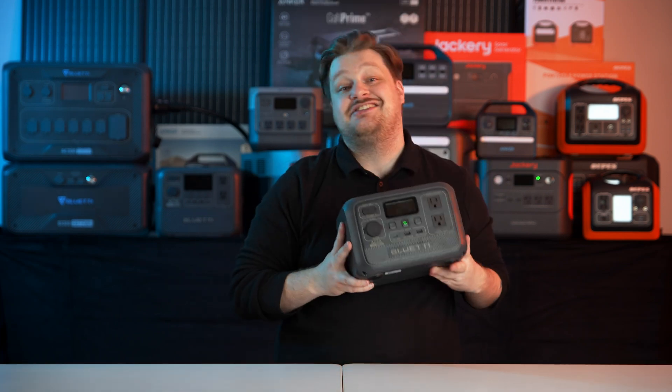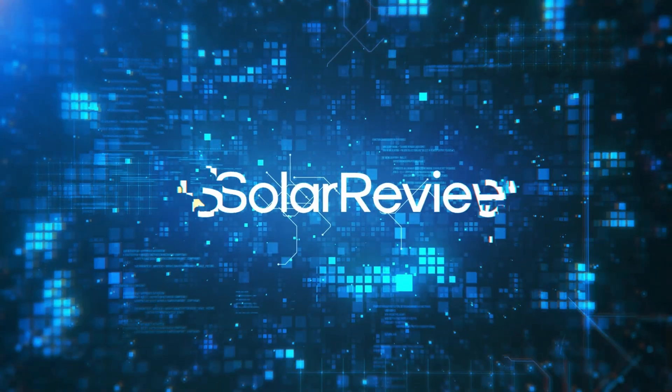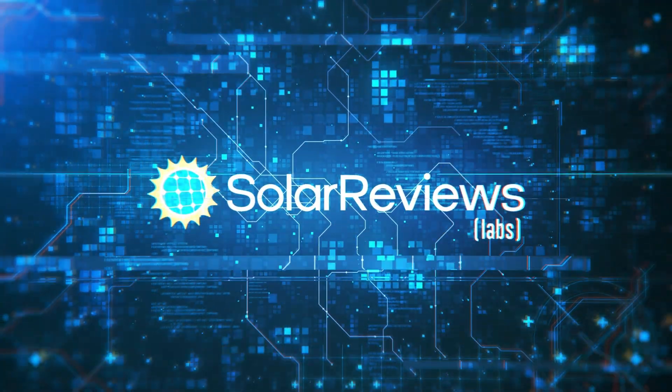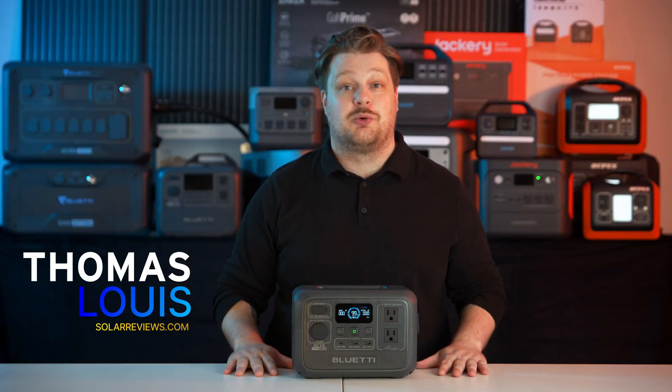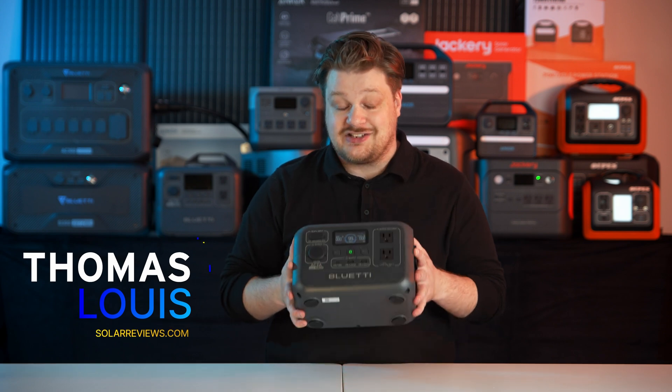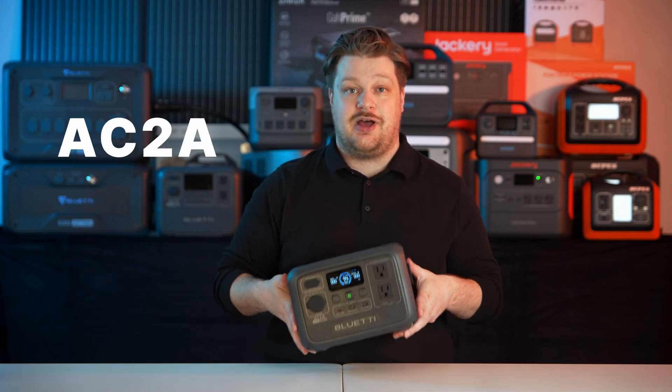Are you looking for maybe the most portable power station on the market? The AC2A from Bluetti just might be the answer. Let's check it out. Welcome back to Solar Reviews Labs. Today we've got another portable power station, and this might be our most portable one we've gone through yet. This is Bluetti's AC2A.